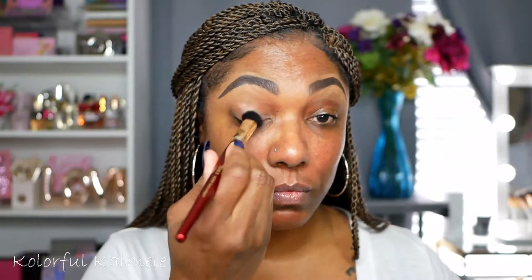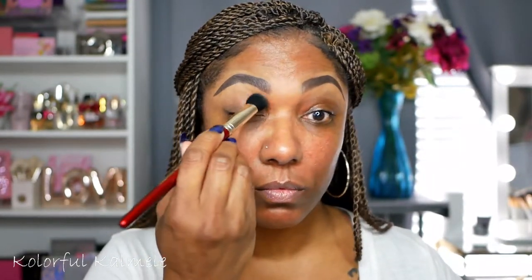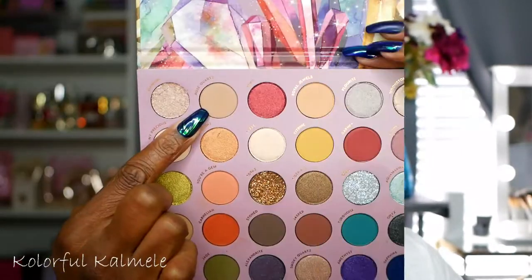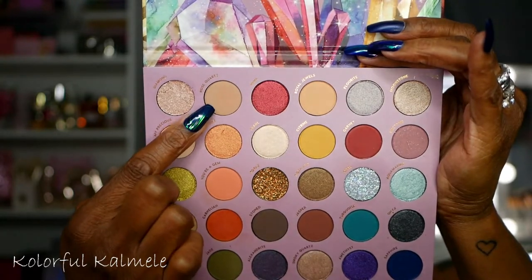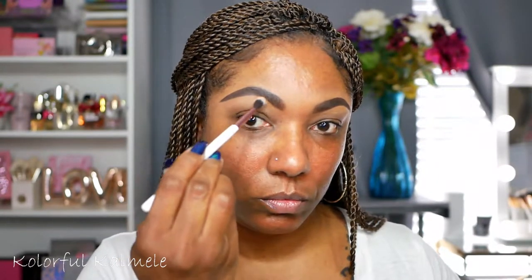I'm starting off today using my ELF All Day Stay eyeshadow primer and I'm just using a dense fluffy brush to place this all over my lids making sure that it is nice and even. So the first shadow I'm going into is actually called Rose Quartz and I'm just using this really light pale shade to kind of set my brow bone area just so I can have a nice base for the other shadows to blend into.